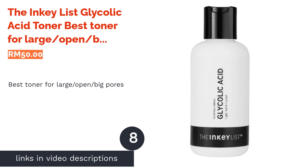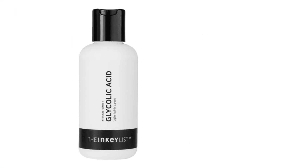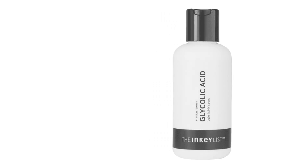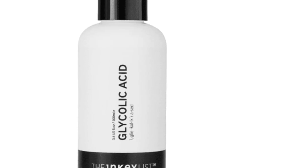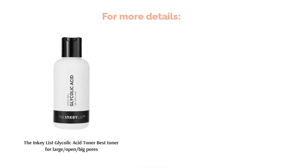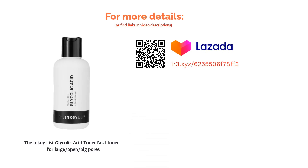The next product on our list is the Innis Free Glycolic Acid Toner, best toner for large or big pores. This product may be lightweight on the skin, but it sure packs a punch against large pores. Featuring glycolic acid from sugar canes, its formula effectively removes dead skin cells and dry flaky skin. At the same time, it increases the cell turnover rate to expose a markedly improved and even skin complexion.